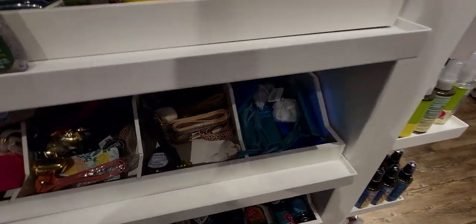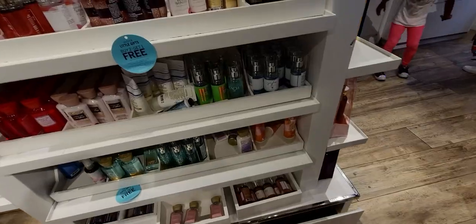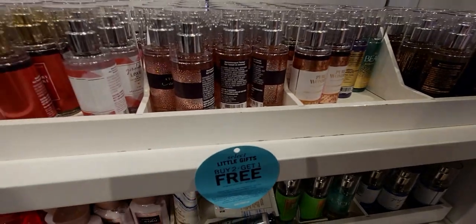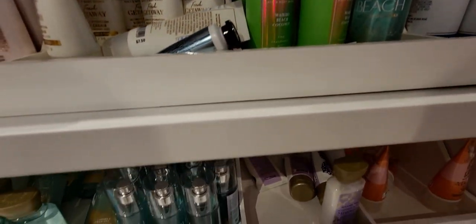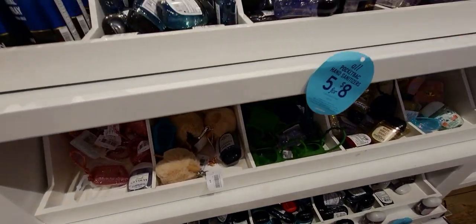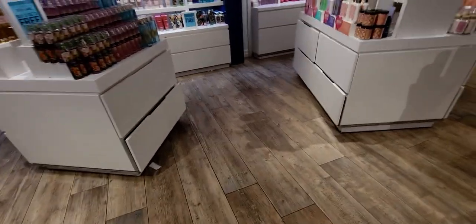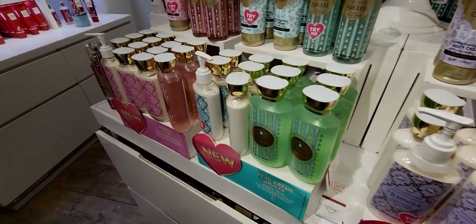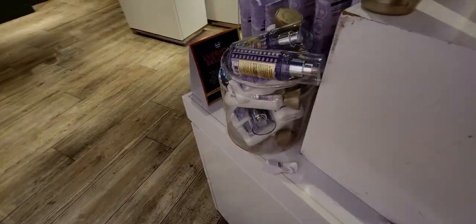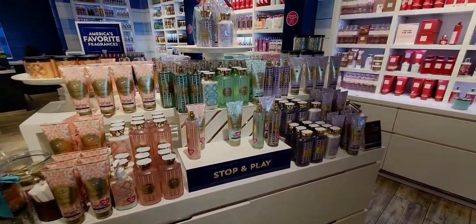Quickly going through the pocket backs — same story here, not much new. Champagne toast and a thousand wishes, pure wonder, fine fragrance mist, into the night, fresh getaway, butterfly, tutti frutti candy. Moving on — they have 'Slate' and 'Let's Root for Each Other' which is citrus and aloe. Over here is the champagne brunch collection, pear cream brûlée.